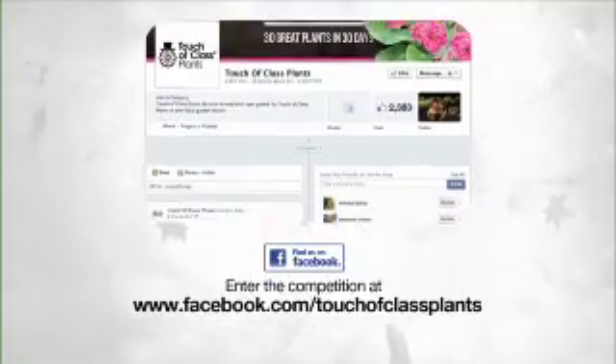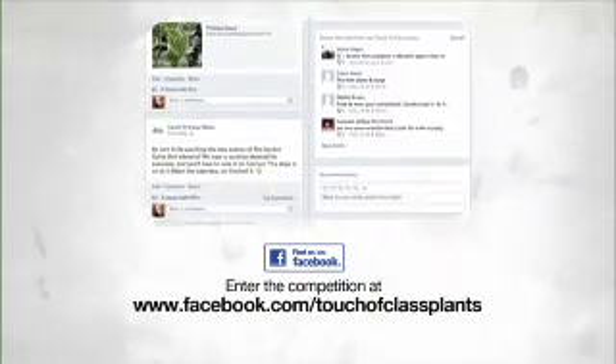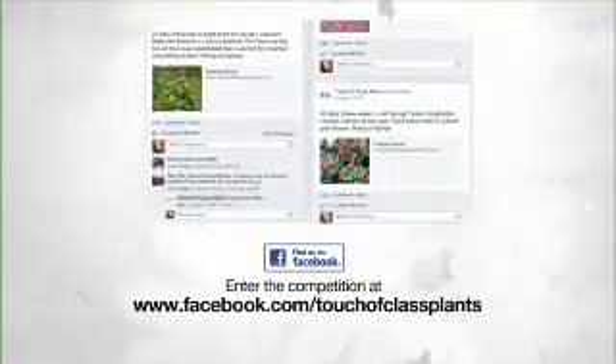If you'd like to get your hands on some of the great plants in the Touch of Class collection, check out the Touch of Class Facebook page. Enter their competition and you could be taking home a spring pack of 10 plants chosen for you by the experts.